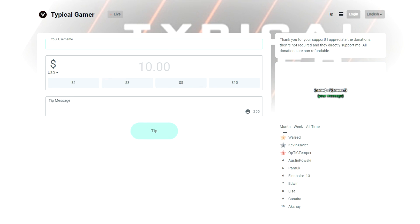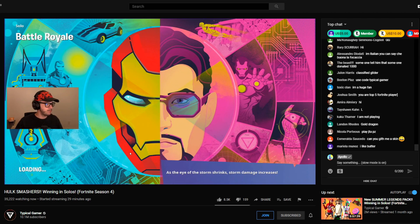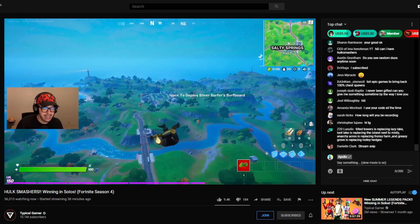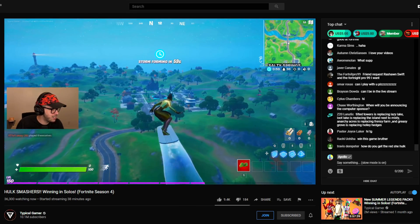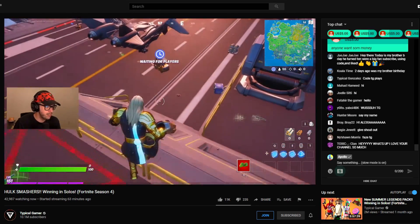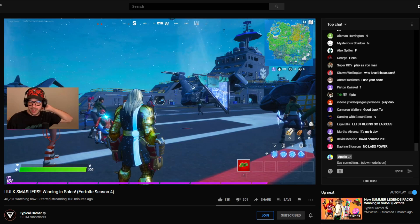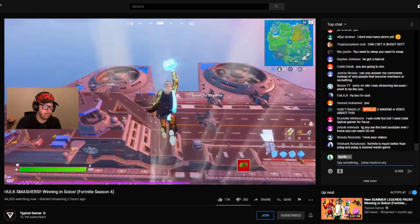Typical Gamer has just started streaming, so let's donate and see how he reacts. He doesn't have notifications on so we have to wait. My donation read: 'Hey TG, since you loved the typical truck I made you last time, I decided to make you a very own skin in Fortnite — wondering if you could check it out. PS check emails.' He thanked me for the $10 but moved on. I waited, then donated again reminding him with the link — he thanked me again but forgot.